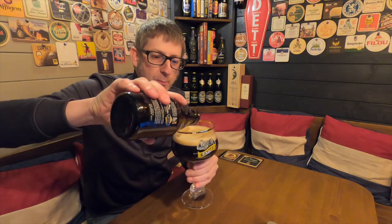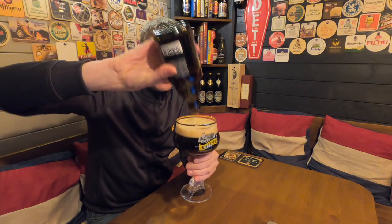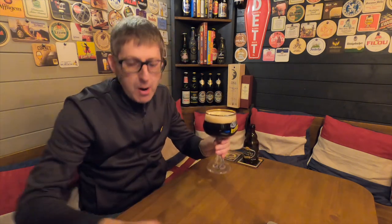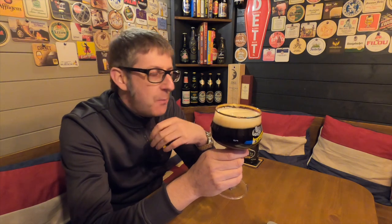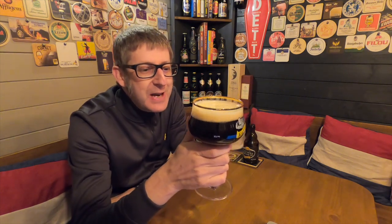Now, what prompted me to actually get this bottle out — I've had this bottle a little while, believe it or not. It was Brian, a subscriber to my channel, who put a post on Instagram over the weekend that he was enjoying a bottle of this that he picked up on his Belgium travels. That prompted me to think, oh, I've got a bottle of that hidden away somewhere. So I dug it out — cheers Brian, you gave me some inspiration to review this beer.